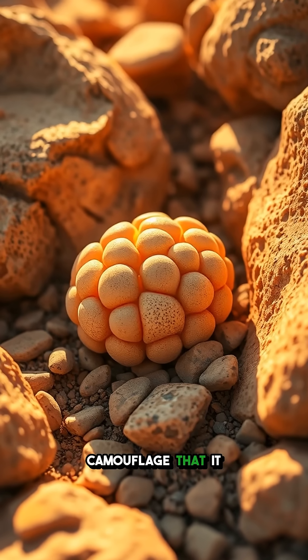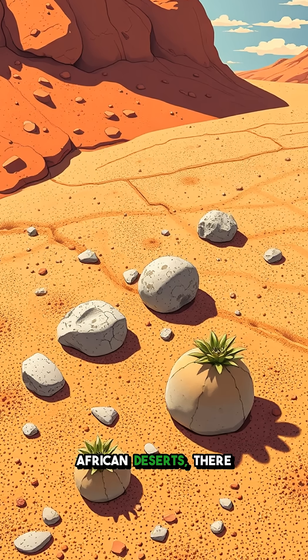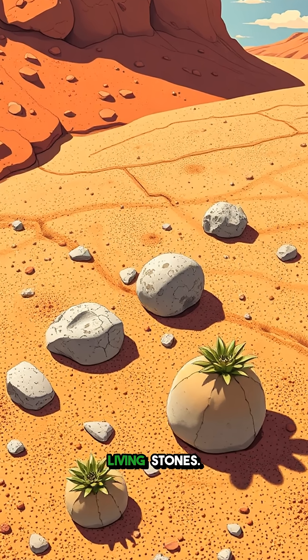Imagine a plant so good at camouflage that it can trick you into thinking it's just a rock. Deep in the heart of the African deserts, there exists a remarkable plant known as lithops, or as some call it, the living stones.